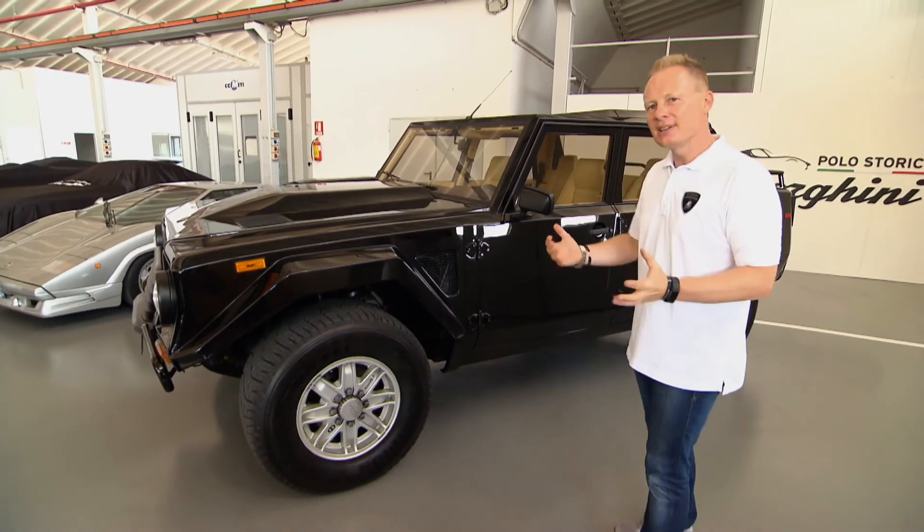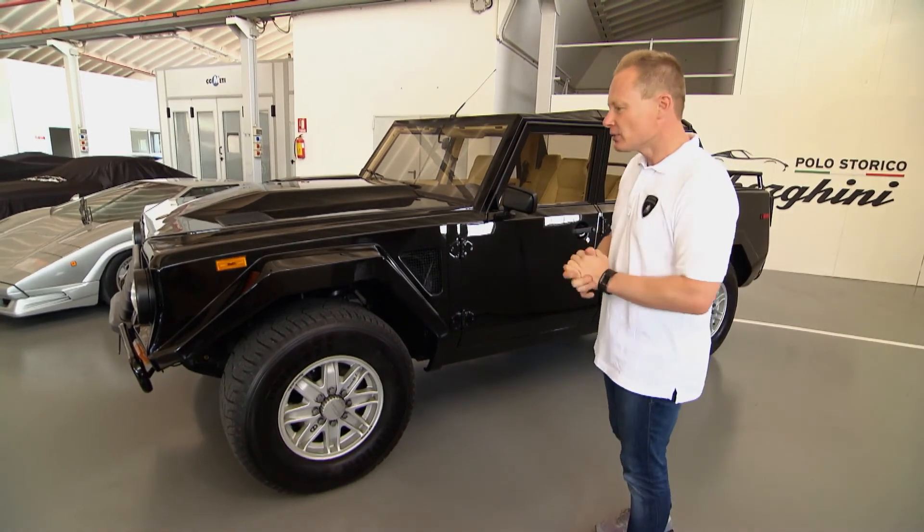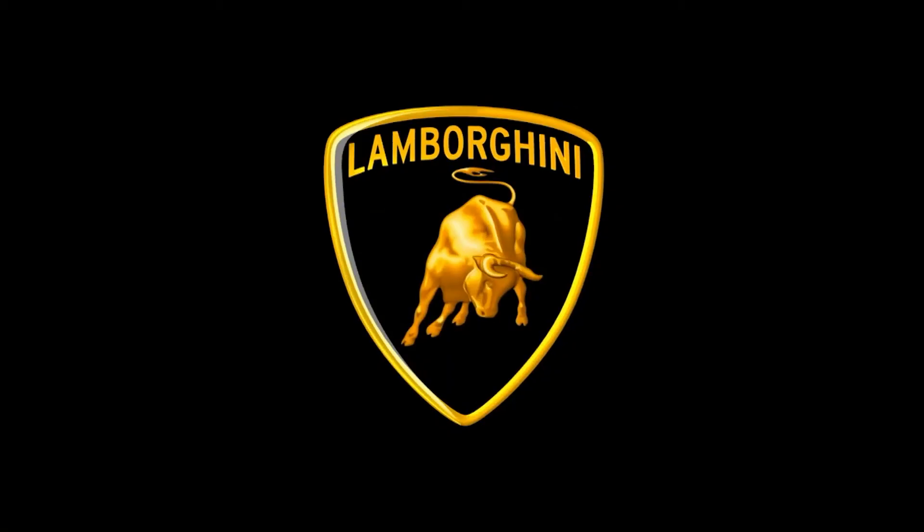We really like the idea of the wheel arches — it's also the heritage of Lamborghini. The rear wheel arch of the Countach is also kind of angled, and we took that theme on the front and on the rear on the URUS.